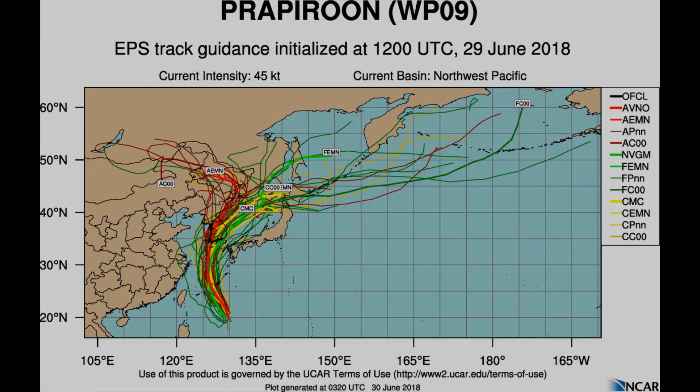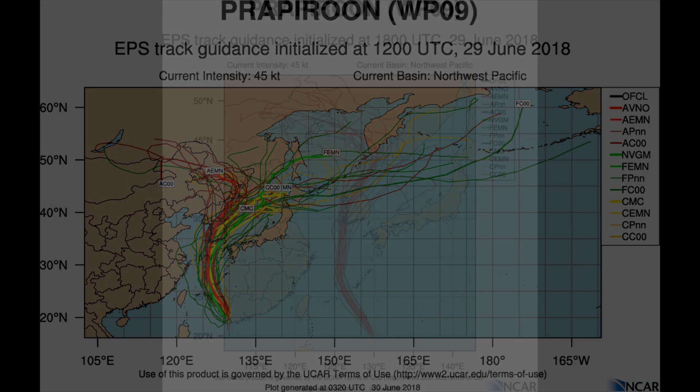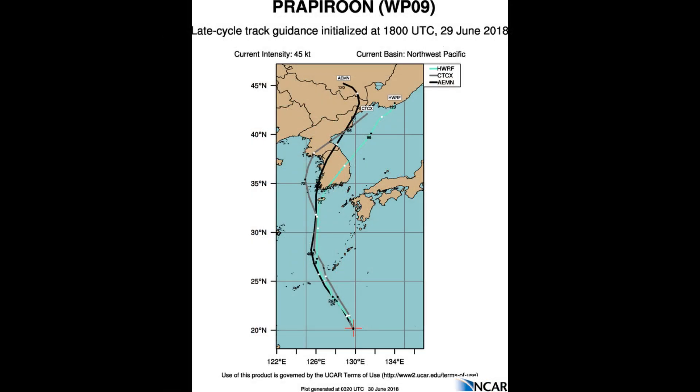Here's the Joint Typhoon Warning Center's current track chart on the system. Now we look at various tracks, starting off with the EPS track guidance. On the right-hand side of the screen is a list of the various models along with their colour coding. The tropical storm is heading towards the Korean region. Force 13 will continue to bring regular updates on this system, along with the late cycle track guidance.